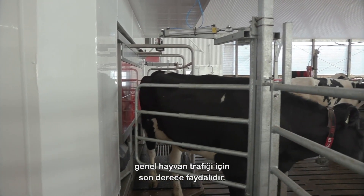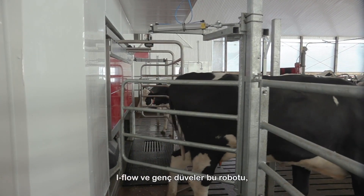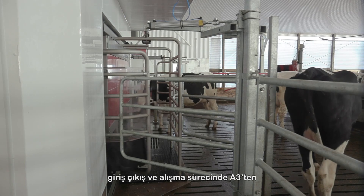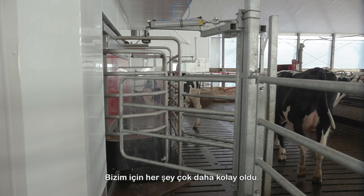General cow traffic has been great through this eye flow, and first-time heifers much prefer this robot over the A3s as far as walking in and training. Everything has gotten much simpler for us.